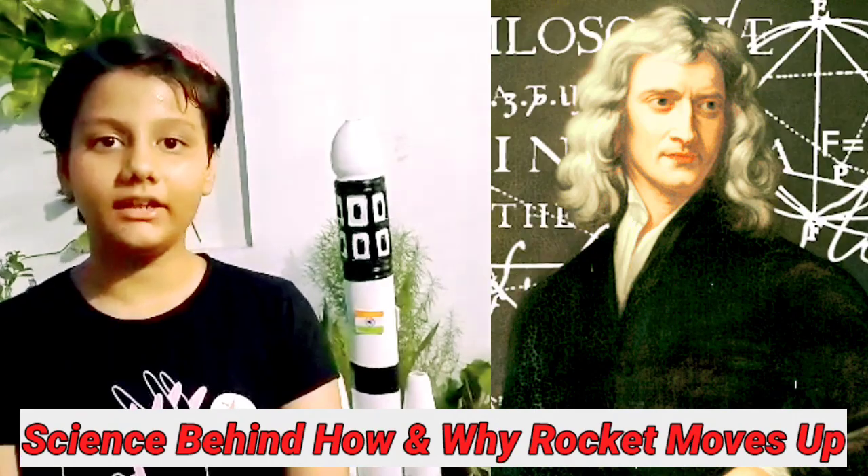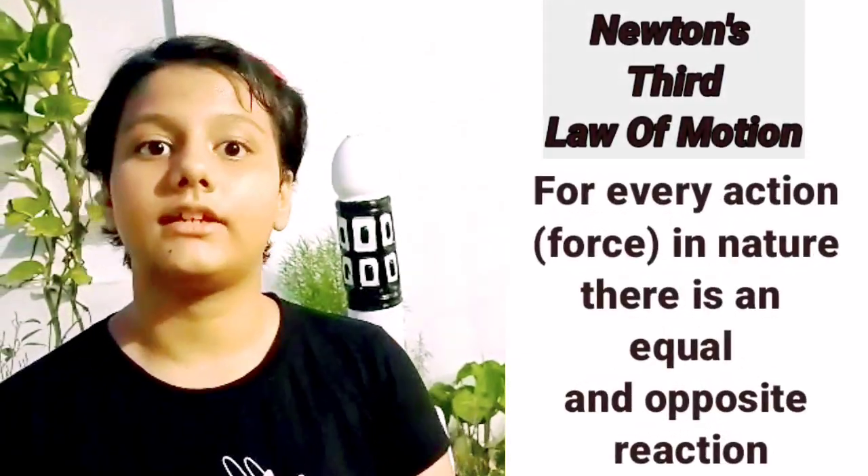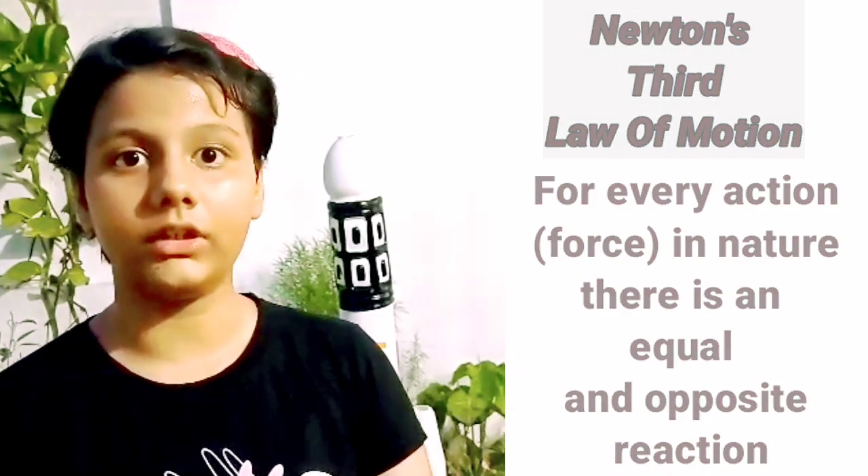About 300 years ago, a scientist named Isaac Newton stated three basic laws that describe the way things move. One such law says that for every action, there is an opposite and an equal reaction.